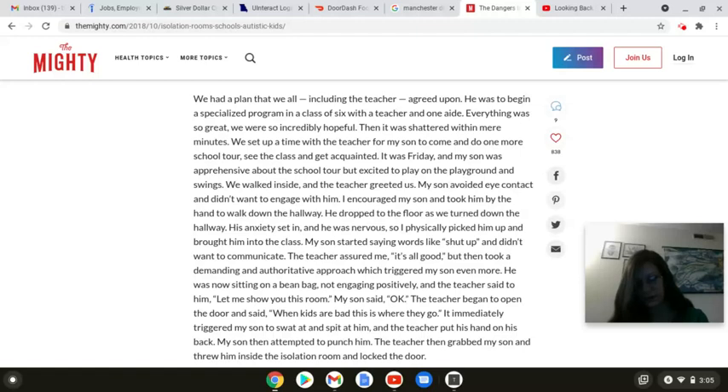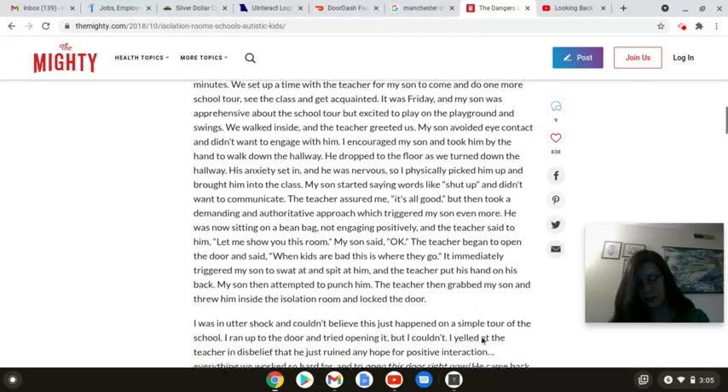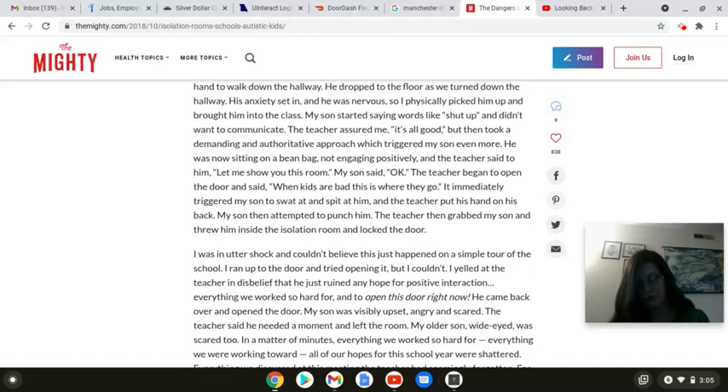He was now sitting on a bean bag, not engaging positively, and the teacher said to him, let me show you this room. My son said okay. The teacher began to open the door and said, when kids are bad, this is where they go. It immediately triggered my son to swat at and spit at him, and the teacher put his hand on his back. My son then attempted to punch him. The teacher then grabbed my son and threw him inside the isolation room and locked the door. I was in utter shock, and I couldn't believe this just happened on a simple tour of the school. I ran up to the door and tried opening it, but I couldn't. I yelled at the teacher in disbelief that he'd just ruined any hope for positive interaction.